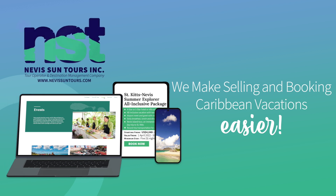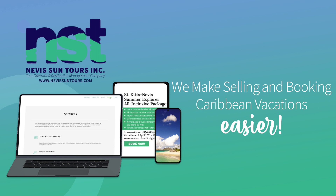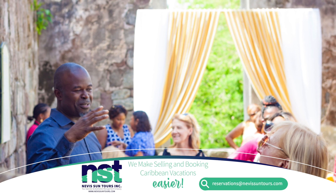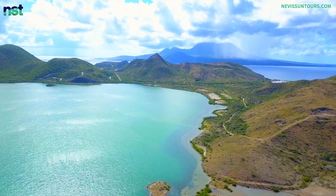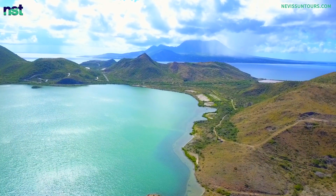We have now arrived at our point of value. This is where we suggest how you can use the valuable information we just shared to sell and book Caribbean vacations to St. Kitts and Nevis. Engage Nevis Sun Tours as a DMC and tour operator to book and coordinate all aspects of your St. Kitts and Nevis vacation. Once you do, we'll make sure that all the must-see places are included in your itinerary.